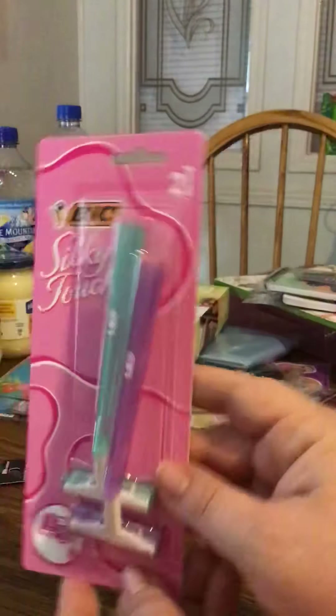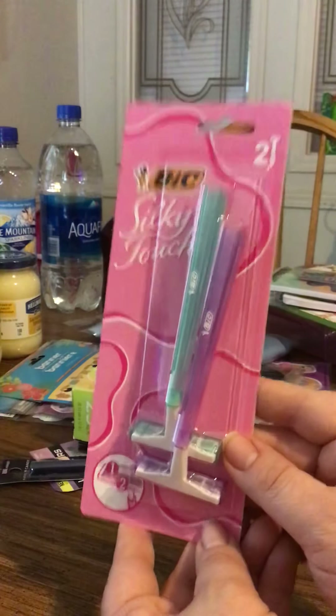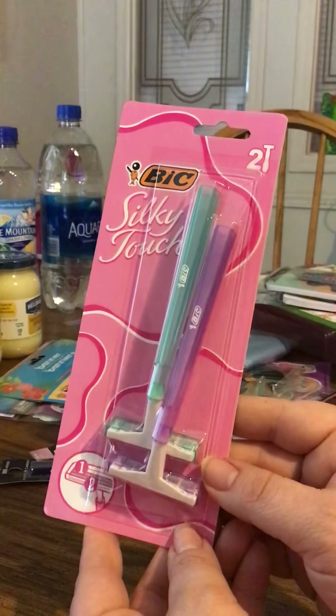I also got some Bic Silky Touch shavers. These are really good shavers. The two-pack comes in green and purple for this pack.